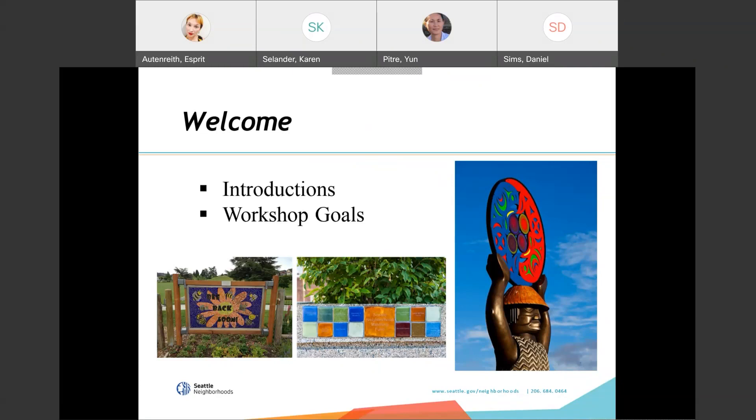Our intentions for the workshop are to provide you with an overview of the neighborhood matching fund, to review our program materials and tips to help you create a competitive application, and to answer any questions you may have. The neighborhood matching fund is a partnership between the city and the community. Historically, we have funded an average of $3 million spread across 200 projects per year. For the September round, we have a maximum of $900,000 in project awards.